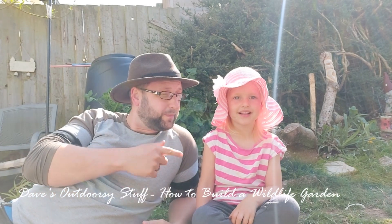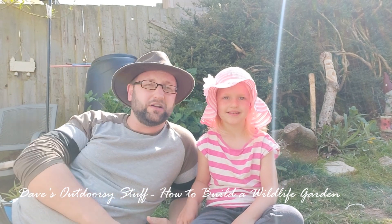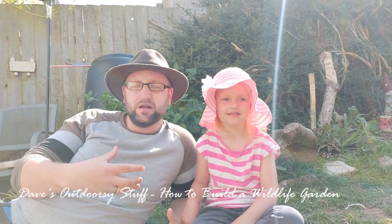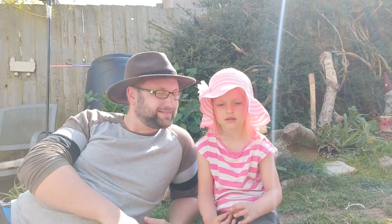Hi, Dave here, and I've got my little helper George with me today. She's going to be helping me talk about wildlife in our gardens. We're going to look at how to build your own wildlife garden, like we've been doing here over the years, and how you can help improve your garden for wildlife and the different wildlife you could possibly expect to bring in. Here we've got lots of different wildlife ranging from birds to amphibians to mammals, so let's get started.